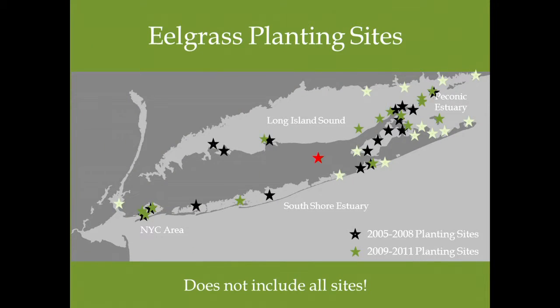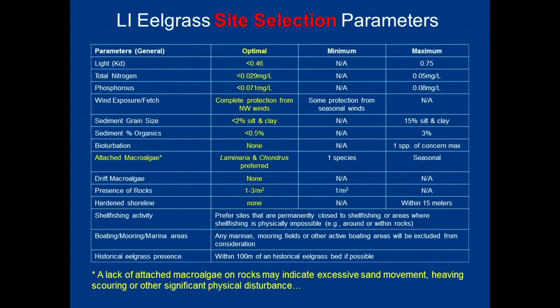These are some of our restoration sites — not all of them. We've tried all over the place. Our greatest successes are out to the east, some down here, and a little bit in Islip. When you talk about restoring eelgrass, the most important thing is site selection. It doesn't matter what method you use — if you don't have the right site, it's not going to survive no matter what you do.